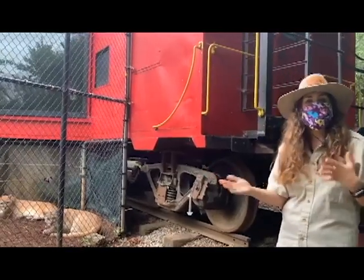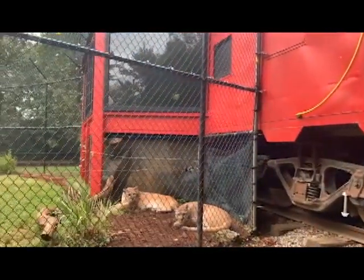Just like a kitty cat at home, when they've got the zoomies and they're running around, that tail helps them balance.